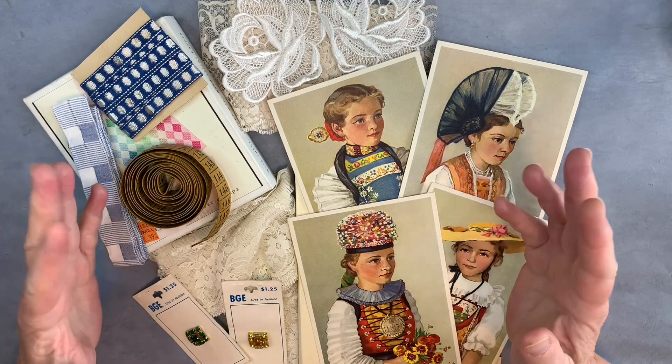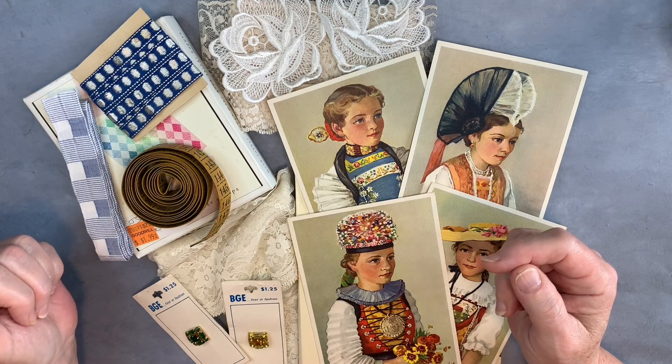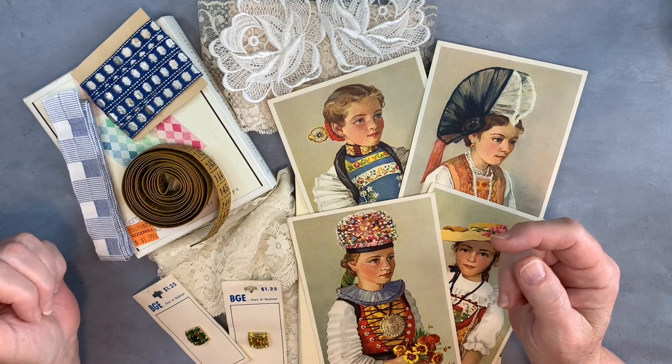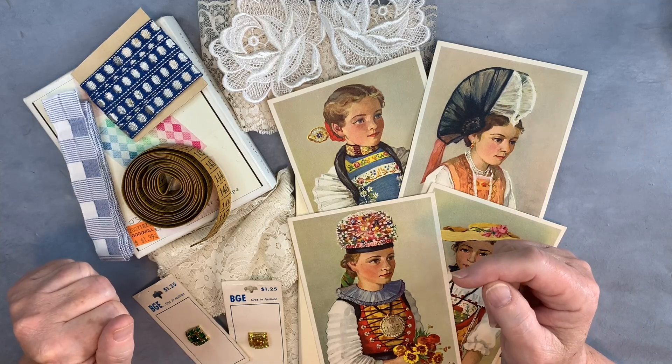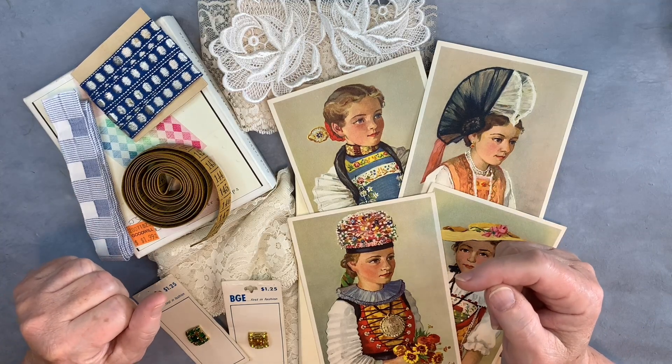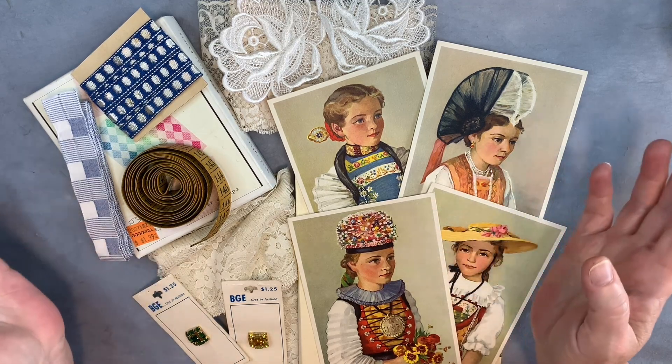I also urge you to search with those two hashtags on YouTube so you can find all the people that are participating. You can share in their thrifting adventures, and sometimes they have an Etsy shop or a way to buy what they're not going to use. So it's just a great resource. Let's go ahead and get into what I found recently.